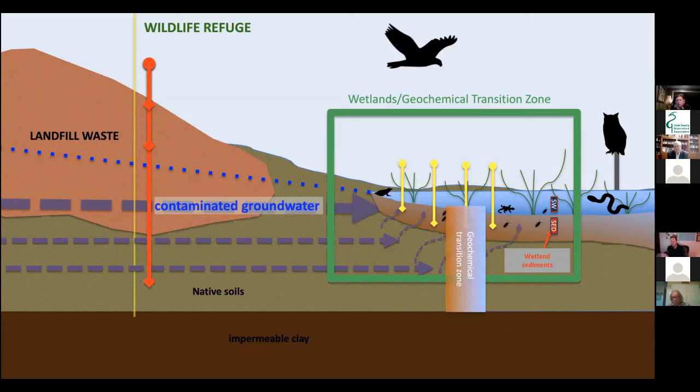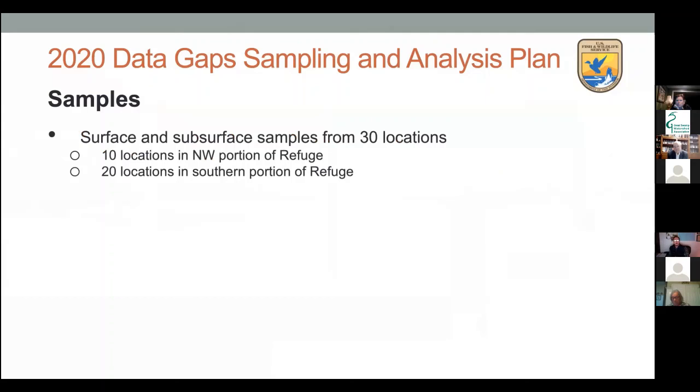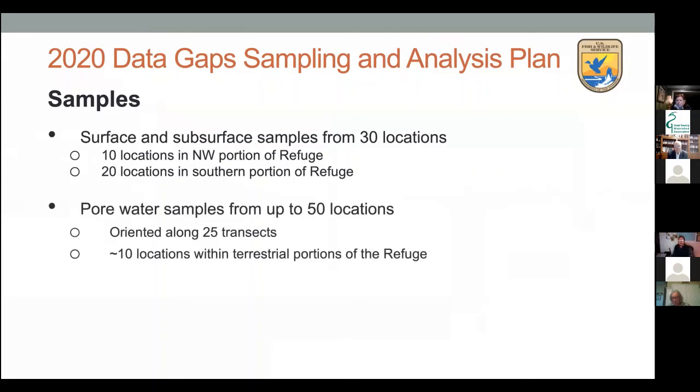The sampling plan includes 30 surface and subsurface soil sample locations in total: 10 in the northwest portion. The red dots on the illustration represent soil samples in the southern portion and northeast, with triangles representing sediment samples. We'll determine some sediment sample locations in the field based on professional judgment where we see standing water. We also have 25 transects going out into the swamp to help determine the geochemical transition areas.